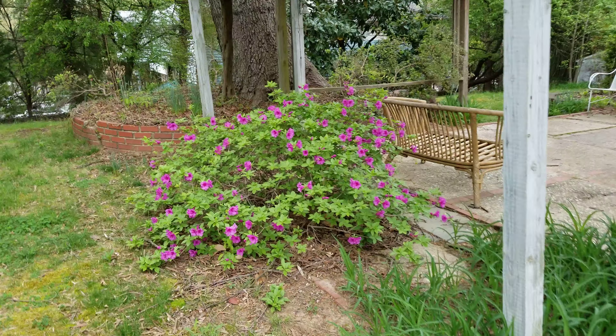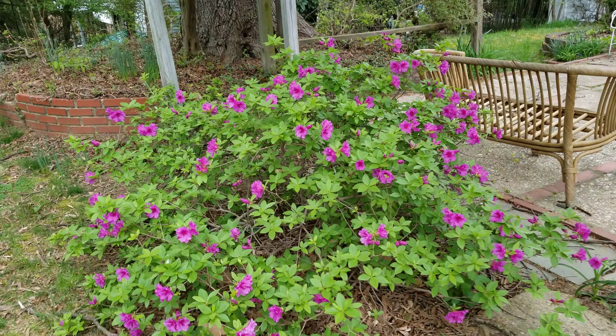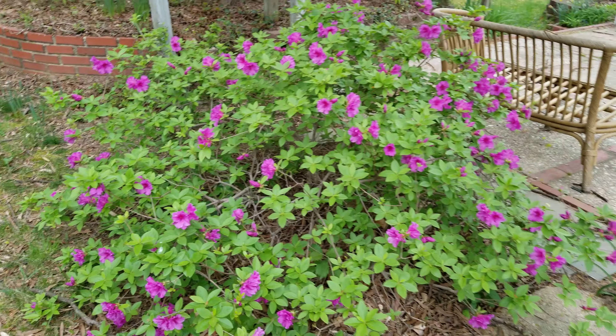Here's a purple one and the bees are actually on it. I thought bees didn't like azaleas, but here they are.